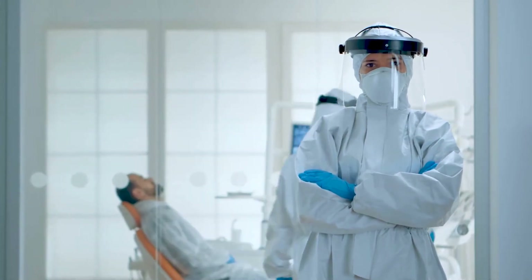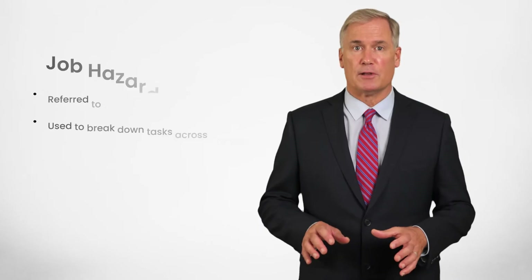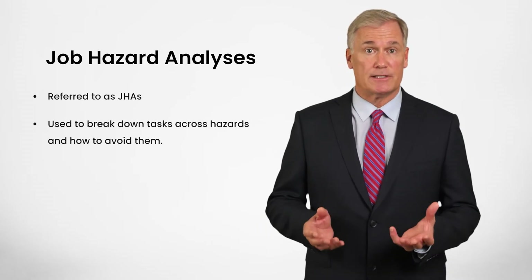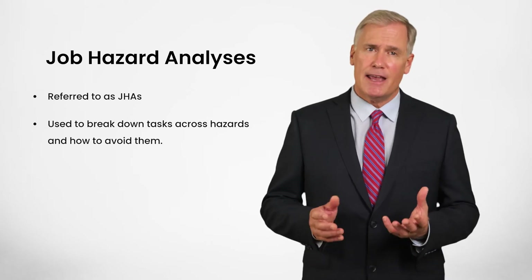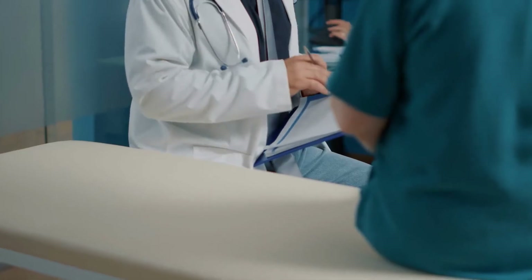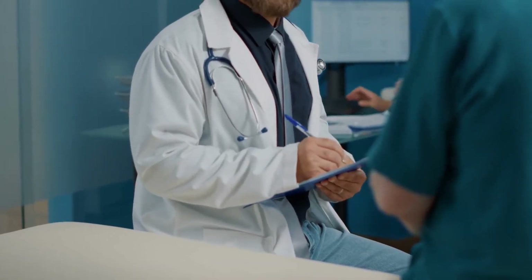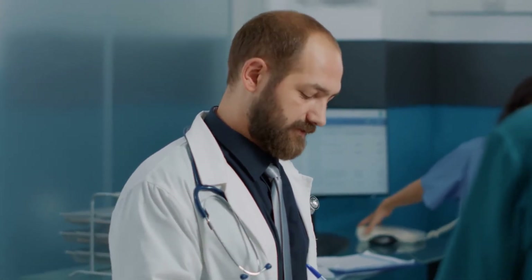What types of engineering controls might help keep you safe in your tasks? You must first have a clear understanding of the hazards involved, preferably through well-informed and well-developed job hazard analyses that break down tasks across hazards and how to avoid them. These JHAs should be part of your employer's exposure control plan, which we'll explore later in this training.